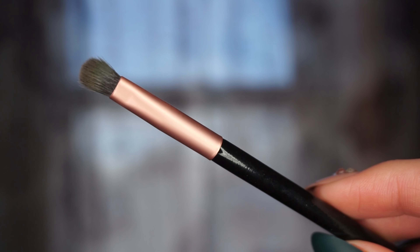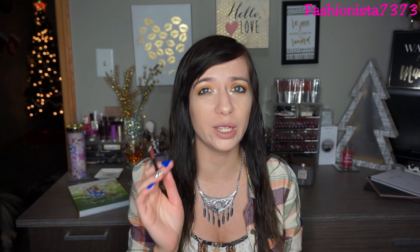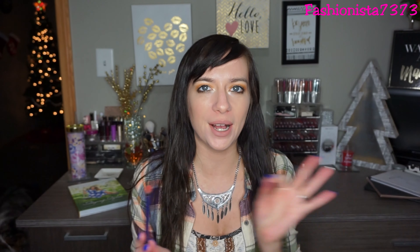The next brush I've fallen in love with came in a brush set my fiancé Anju purchased on Amazon. It doesn't even have a name — it's a very fluffy pencil brush that doesn't come to a point; it's more like a very small square shader brush. I use it to buff out my lower lash line or pack on my outer V shadow. It's so small and dense but gets the job done amazingly.